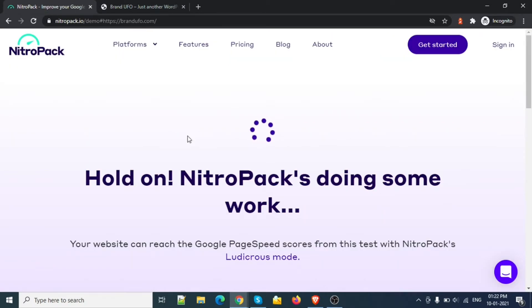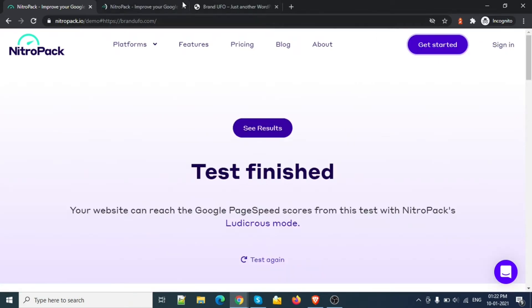This is the good part. So this one is working right now. What we need to do is we just need to sign up.